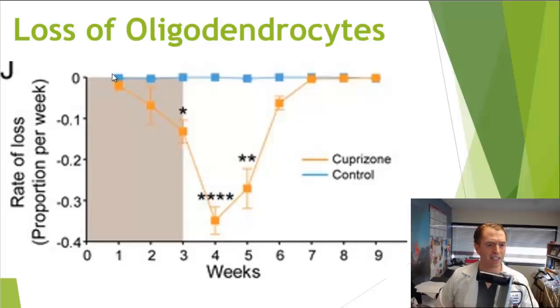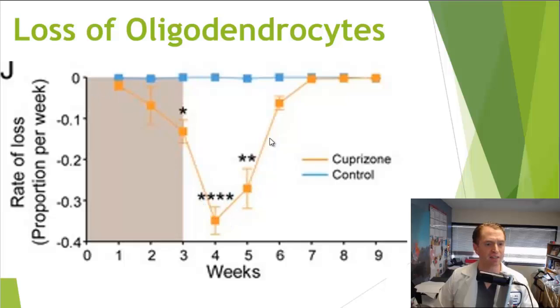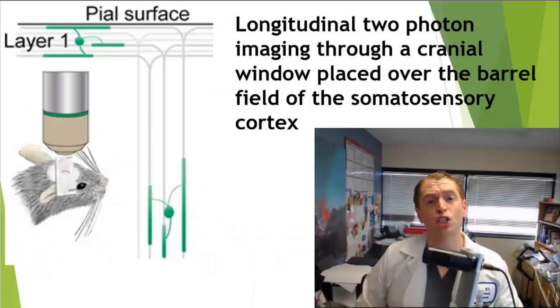This slide shows the loss of oligodendrocytes in mice treated with cuprazone in the shaded area — the cuprazone mice shown in yellow versus controls in blue. As the mice recover, the rate of loss goes back to zero. You can also color-code the specific cells: the old oligodendrocytes in black disappear almost completely, but the new oligodendrocytes take over, shown in green.